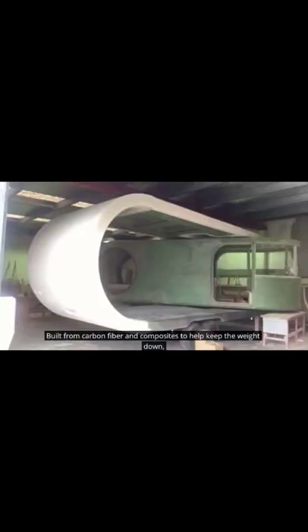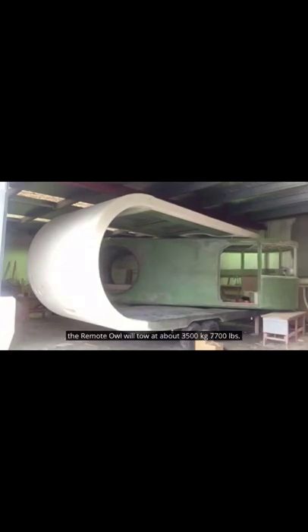Built from carbon fiber and composites to help keep the weight down, the Romotau will tow at about 3,500 kilograms.